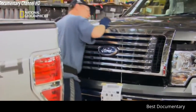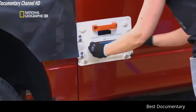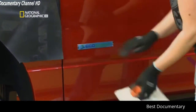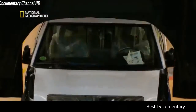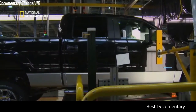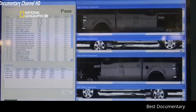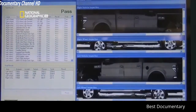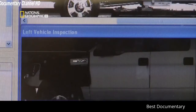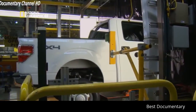The front grille goes on next. Using a white template to mark the spot, workers press on more F-150 emblems. Each pickup then passes by another digital scanner that takes pictures of the entire truck — verifying exterior mirrors, logos, emblems, and exterior handles as part of the factory's quality control system.